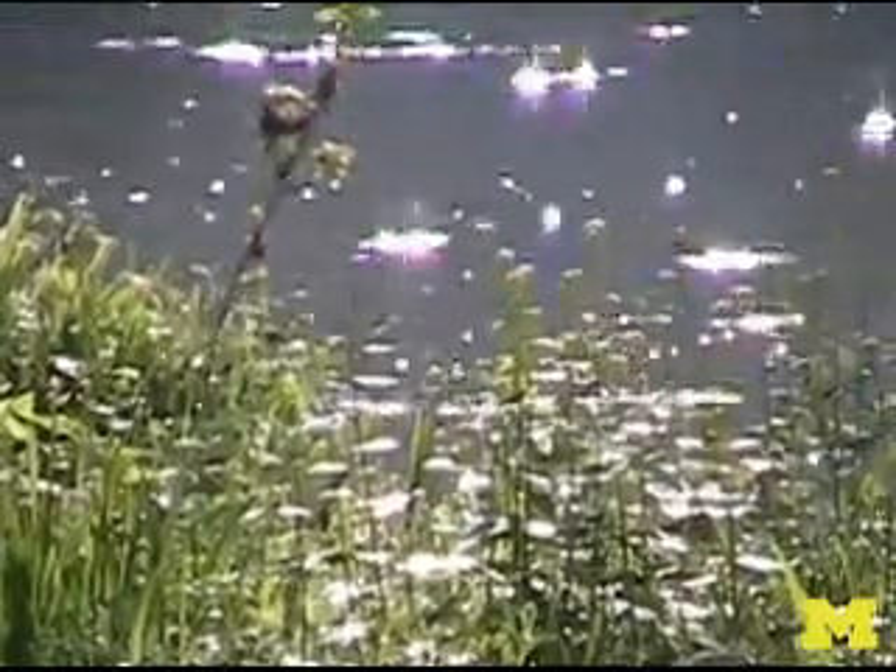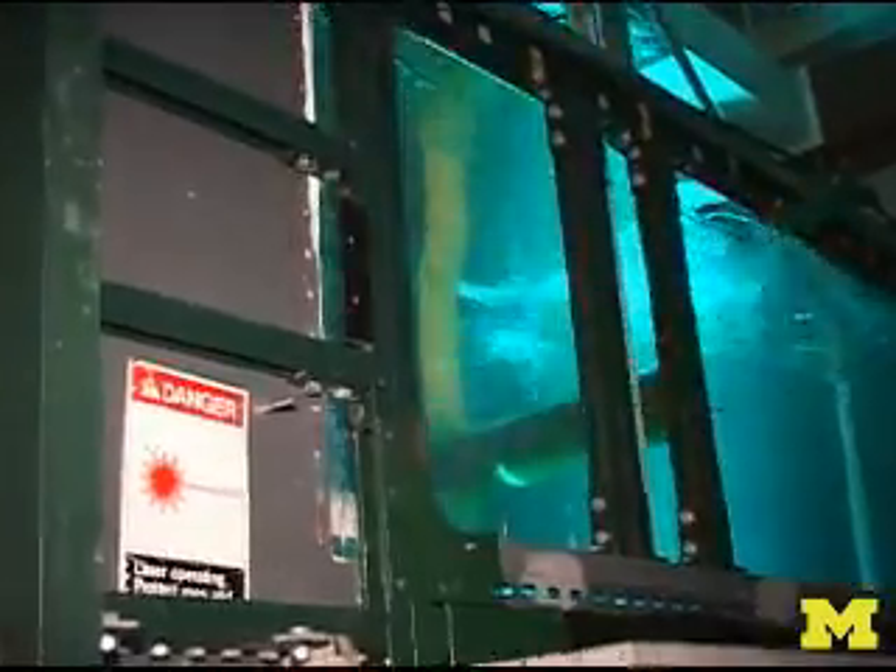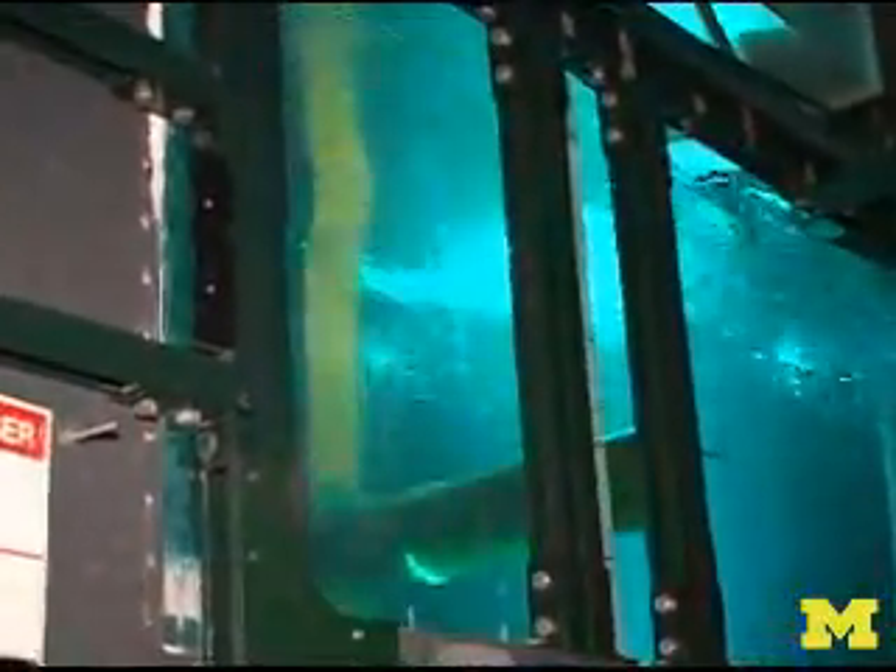Marine renewable energy has its advantages and disadvantages. The big advantage is that it's abundant and it's everywhere. The vast majority of the energy that Earth collects from the sun is absorbed by water. So we need technology that's new and environmentally friendly to harness this energy — and that's where VIV actually comes in.